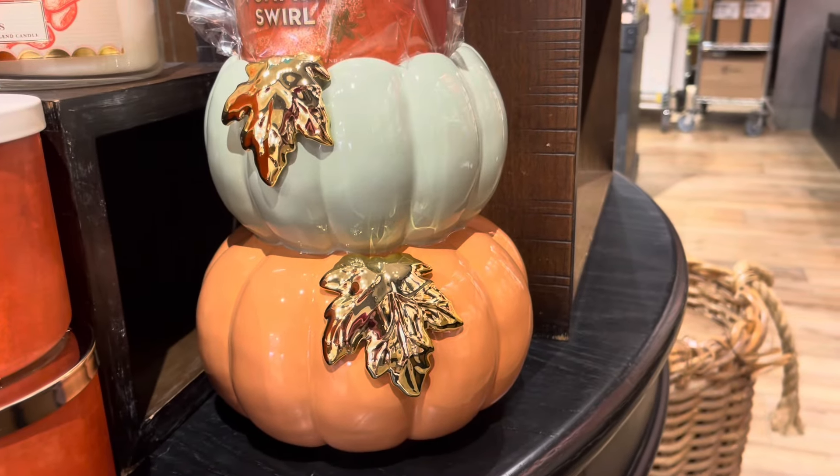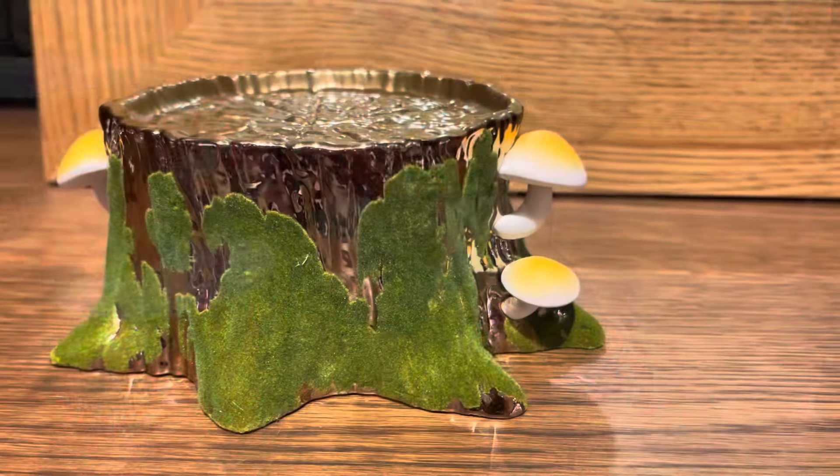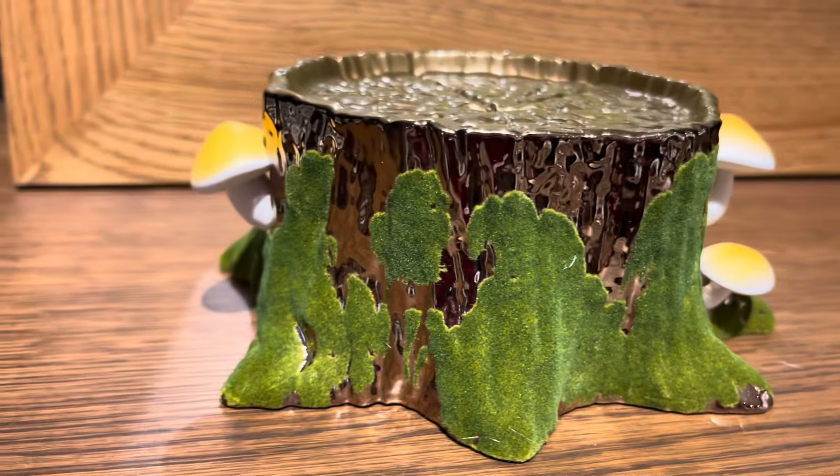Just like this pumpkin candle holder. So this is the stacked pumpkin candle holder, very reminiscent of the soap holder we got last year. This is a brand new design.